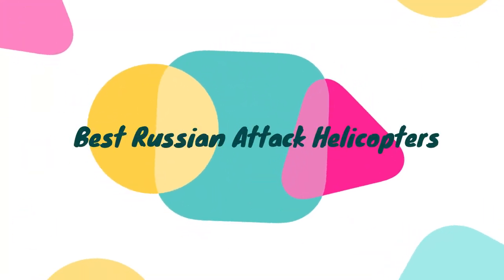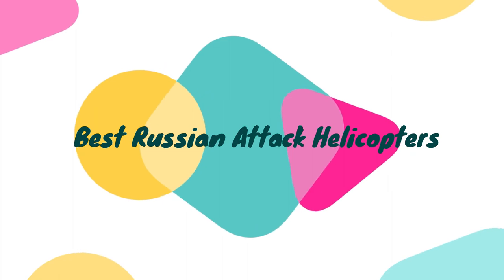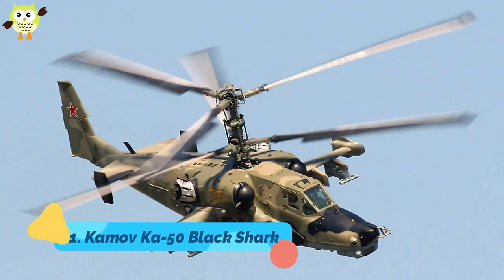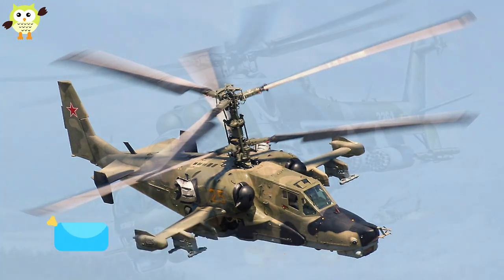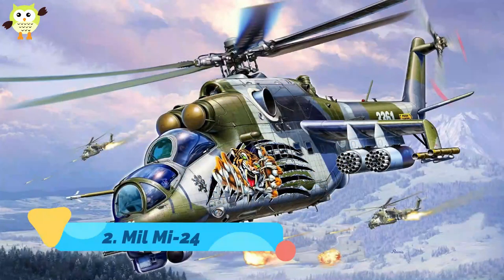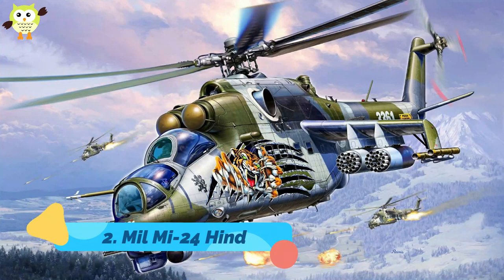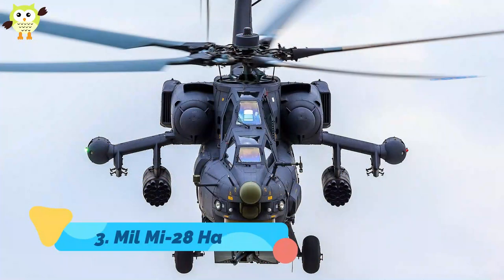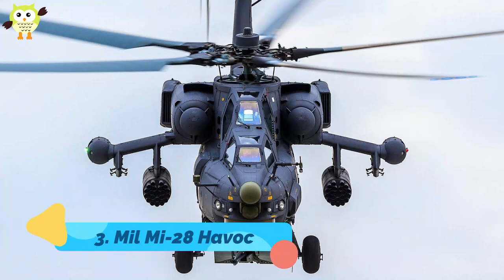Best Russian Attack Helicopters. 1. Kamov Ka-50 Black Shark. 2. Mil Mi-24 Hind. 3. Mil Mi-28 Havoc.